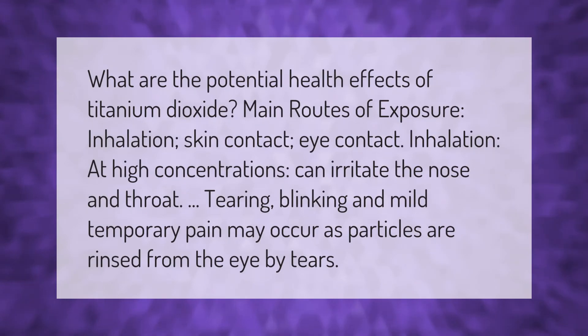What are the potential health effects of titanium dioxide? Main routes of exposure are inhalation, skin contact, and eye contact. Inhalation at high concentrations can irritate the nose and throat. Tearing, blinking, and mild temporary pain may occur as particles are rinsed from the eye by tears.